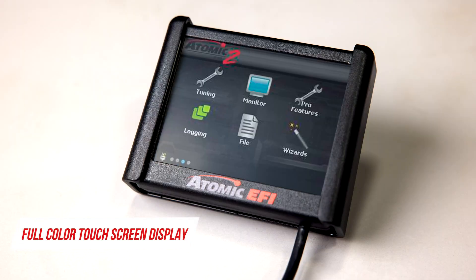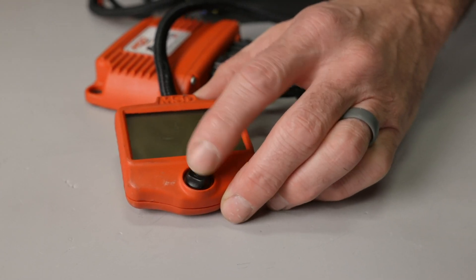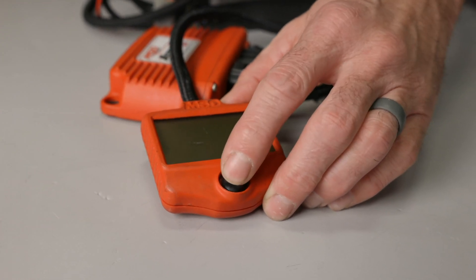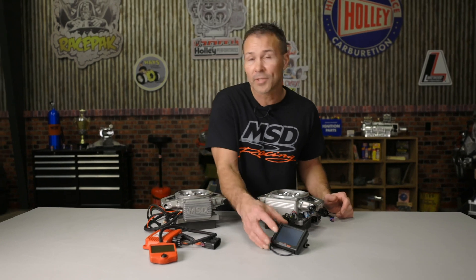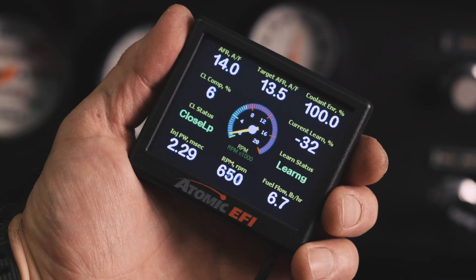Another great upgrade from the original Atomic is our full-color 3.5-inch touchscreen display. It's super convenient and makes setup of your Atomic II a breeze. Before, you'd have to toggle up and down or left and right with a joystick to make a selection, then press the center button to input your changes. Now with Atomic II, all you have to do is touch the screen to make your selection. You can make adjustments on the fly and it also doubles as a gauge cluster, helping you keep tabs on engine parameters.